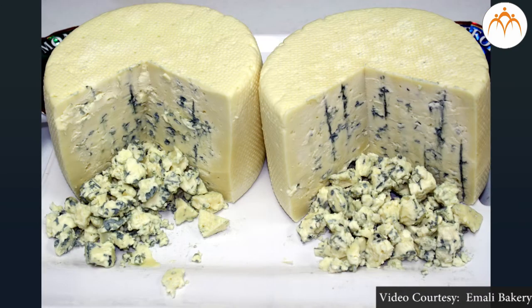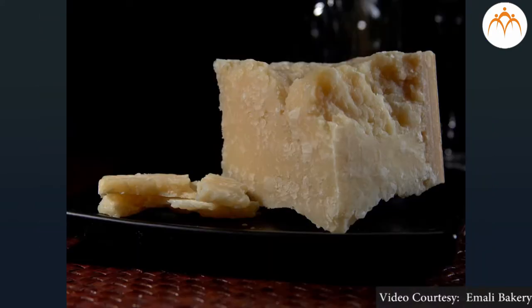Another variety is blue cheese, which is ripened by adding spores of the mold Penicillium. Parmesan cheese from Italy is a type of very hard cheese which requires 12 to 16 months of ripening.